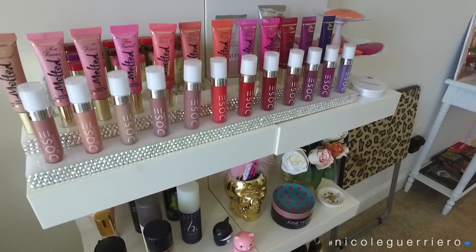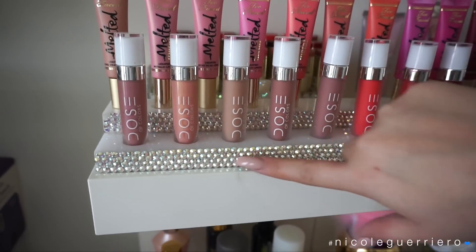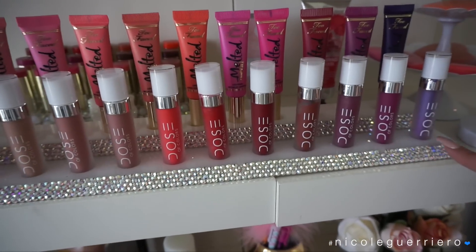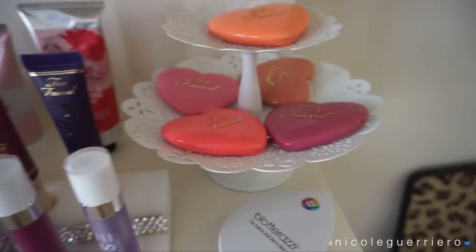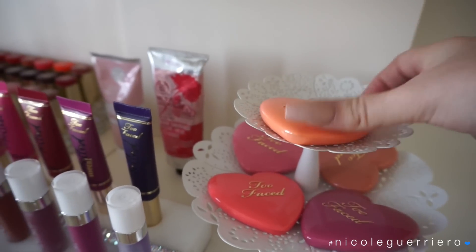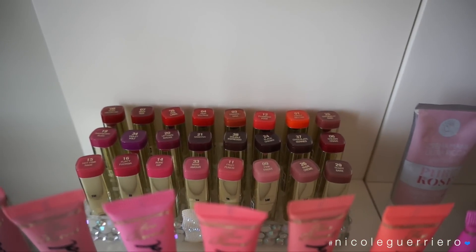Moving on to the fourth shelf - this sparkly marble lipstick holder you guys always ask me about. A subscriber actually made this for me so it is one of a kind and I appreciate them so much. This holds my Dose of Color lippies as well as some Too Faced melted liquid lipsticks. This little dessert tray from Home Goods displays my Too Faced blushes - they look like Valentine's Day candy so they live up here. In the back are some Milani drugstore lipsticks.